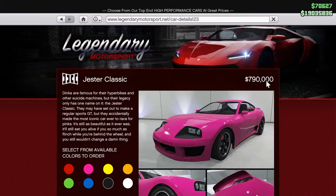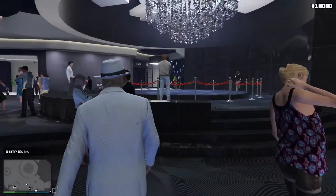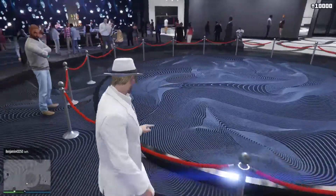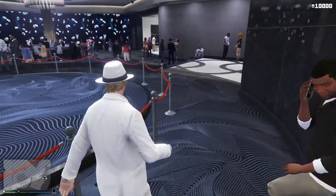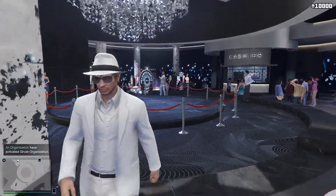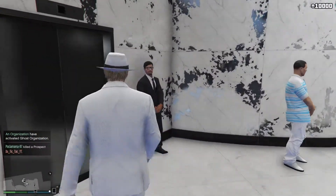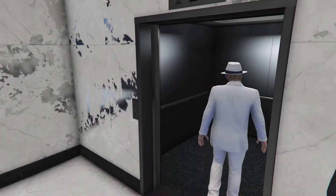It retails for a price of $790,000, as you can see there. On this occasion I shall need to send it to Hillcrest, as it's already been delivered to my penthouse garage. As you can see, the Dinka Jester has now disappeared from the garage, indicating I've been fortuitous enough to have secured that vehicle on the lucky wheel. Unfortunately I had absolutely no room to record at the time, so I neglected to record that particular spin — a rotten shame, I'm sure you'll agree.